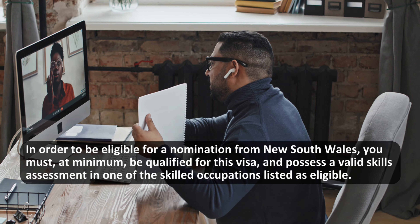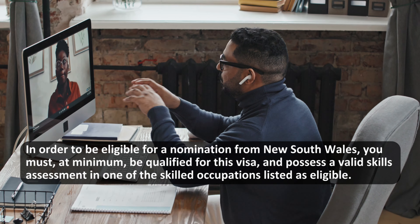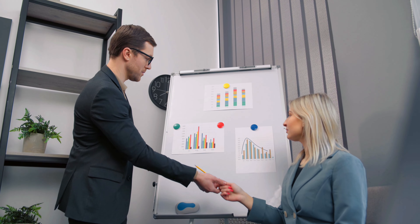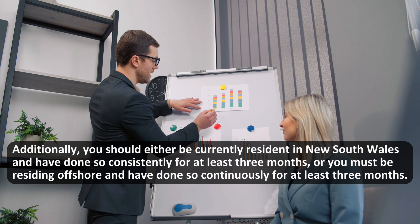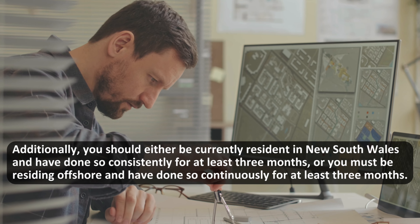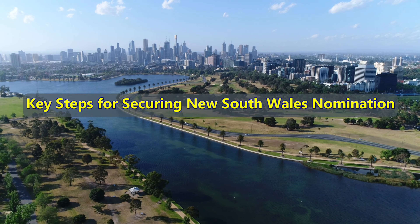In order to be eligible for a nomination from New South Wales, you must at minimum be qualified for this visa and possess a valid skills assessment in one of the skilled occupations listed as eligible. Additionally, you should either be currently resident in New South Wales and have done so consistently for at least three months, or you must be residing offshore and have done so continuously for at least three months. Key steps for securing New South Wales nomination: